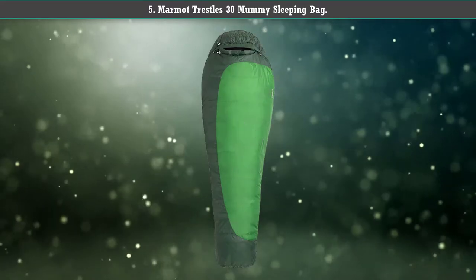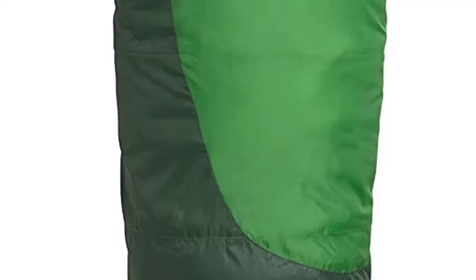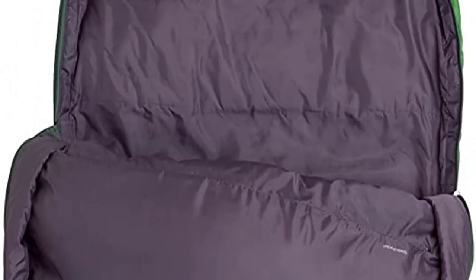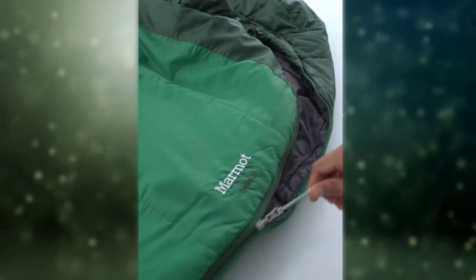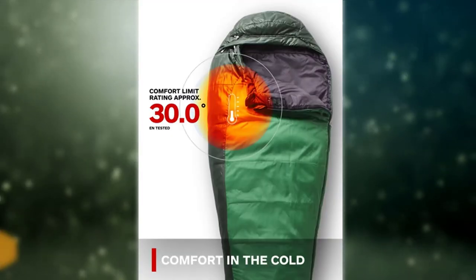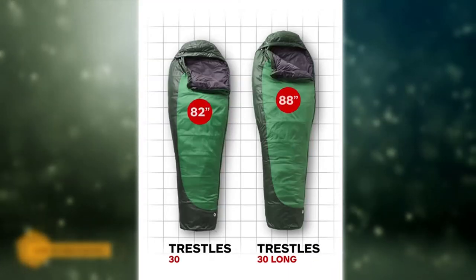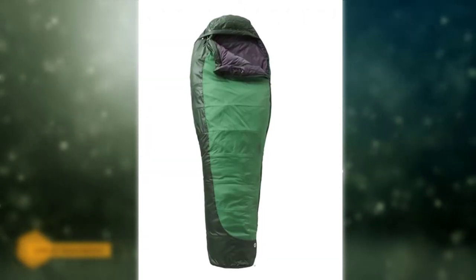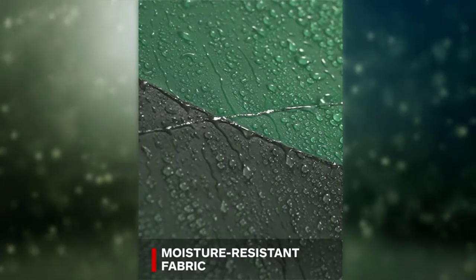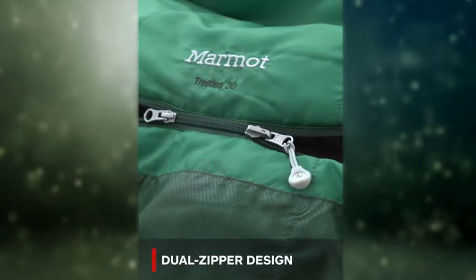Marmot Dressels 30 Mummy Sleeping Bag — for camping, backpacking, and hiking. This sleeping bag has got you covered. The beloved mummy style gear has it all, from the 30-degree temperature rating and full-length YKK two-way zipper to the DWR coating, featuring the proven Spirafill insulation.